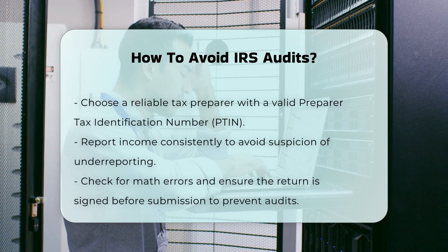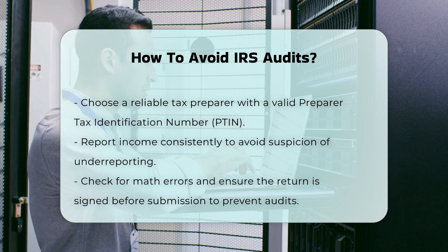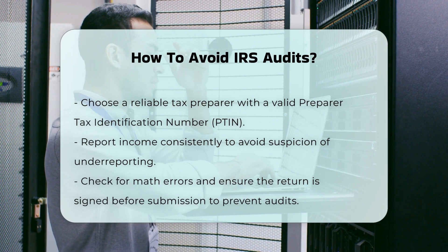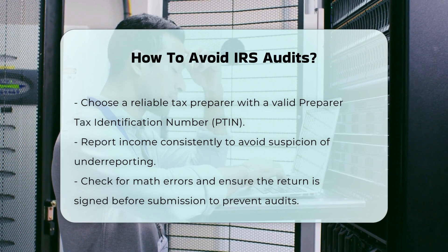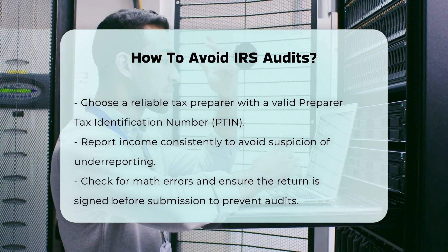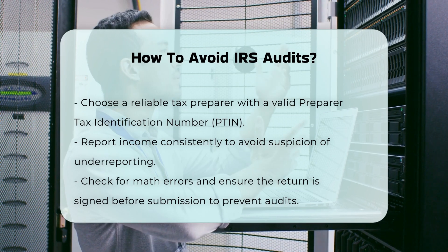Choose a reliable tax preparer. Using an unscrupulous tax preparer can lead to serious issues. Ensure your preparer has a valid preparer tax identification number (PTIN) and signs the return. The IRS closely monitors returns prepared by certain individuals to prevent fraud.